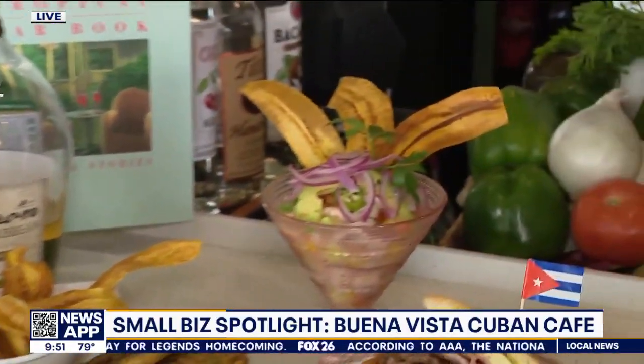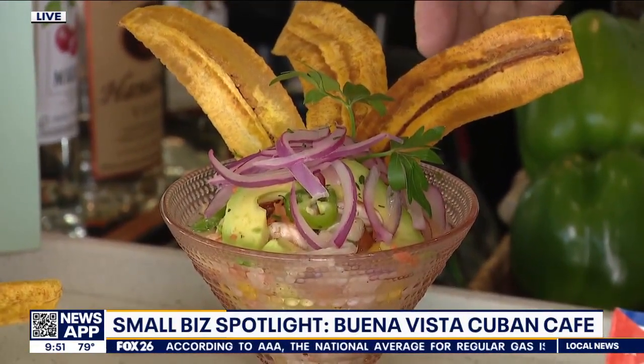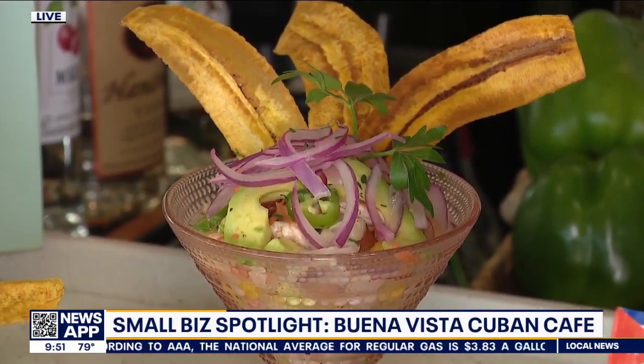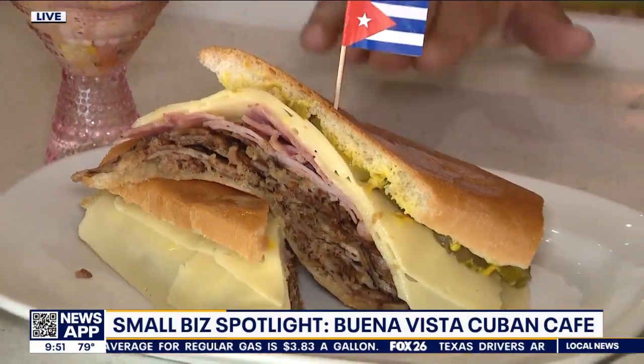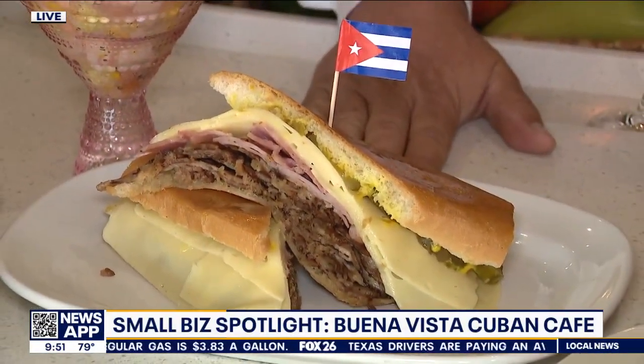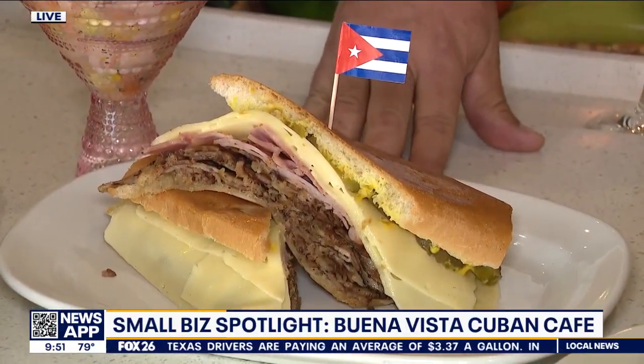This is a ceviche — a mix of fish and lime juice with some plantain chips. This is a must: the Cuban sandwich. The Cuban sandwich is slowly roasted pork, sweet cheese, a little bit of mustard and pickles.